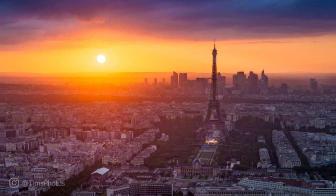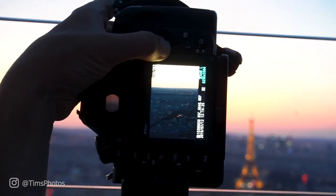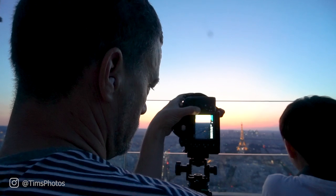Are you interested in Paris photography? I'm going to show you the best location for Paris photography from the tallest rooftop in Paris, France. From here you can take pictures of the Eiffel Tower and the entire city. This is the best location for Paris photography.